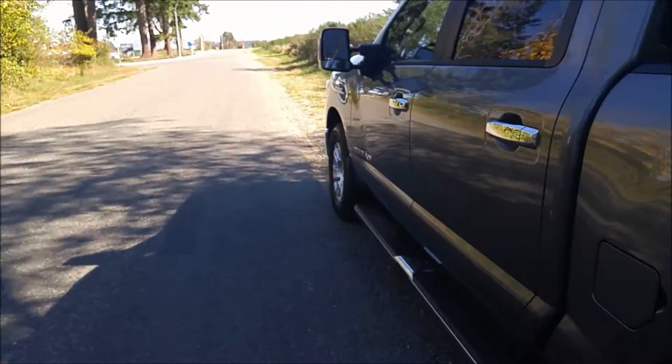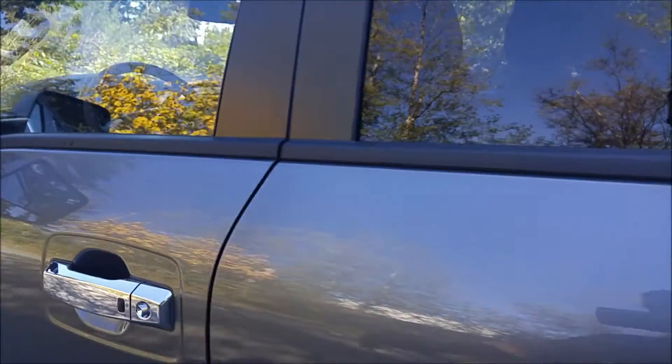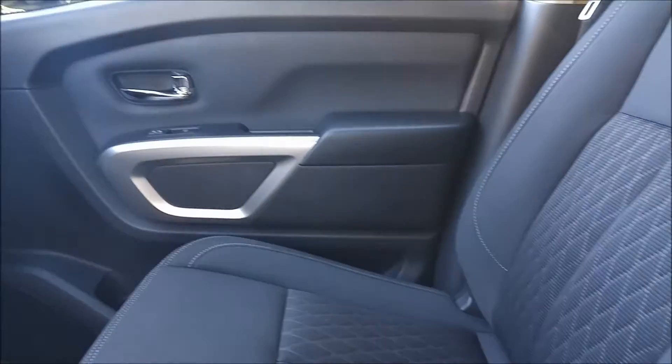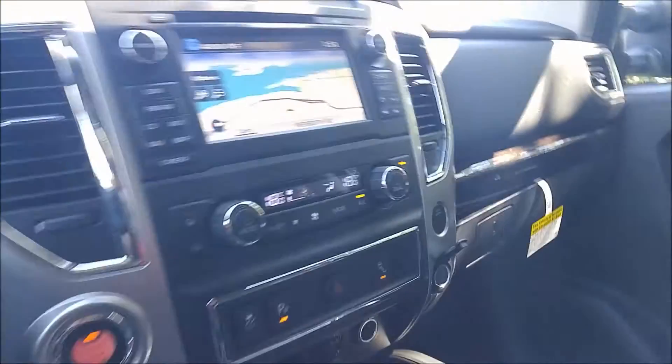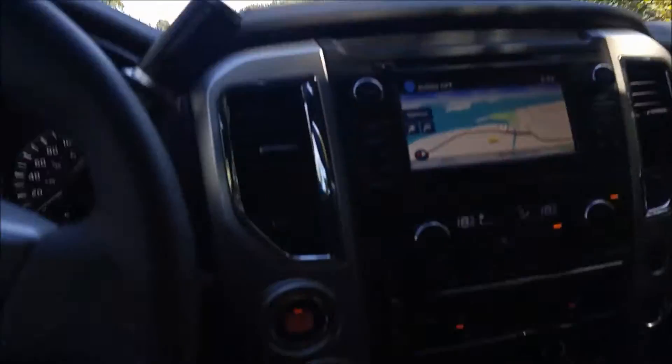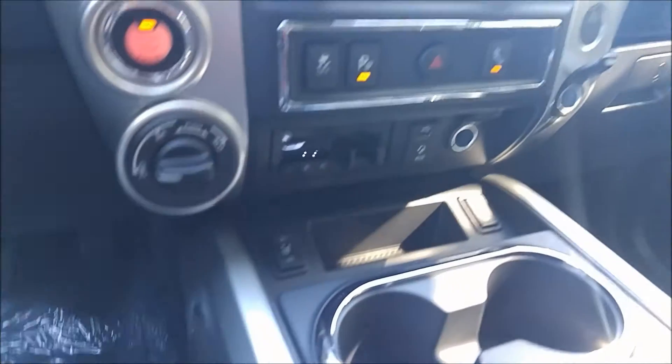I'm gonna hop in and show you some features I love about this guy. It does have heated seats. Got a very comfortable zero-gravity seat — you've got to check it out. It's designed for longer drives; you don't get as much lower back strain or lower leg strain. Really not much you can complain about — heated seats with high and low settings.